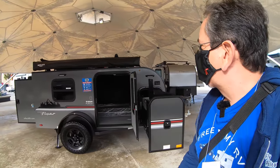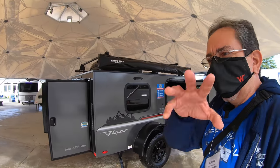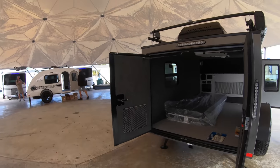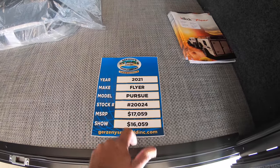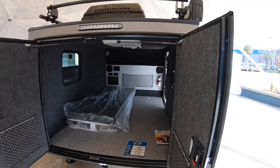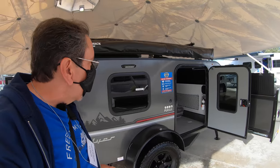Let's start with this little one here. This is almost like a teardrop. This is a 2021 Flyer Pursue, MSRP $17,000. You can have it for $16,000 here at the show. Not a big discount, but again, these units are in high demand.